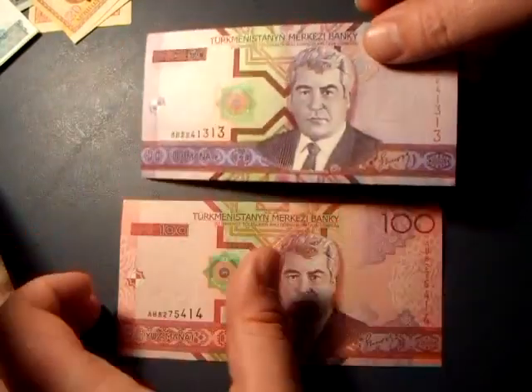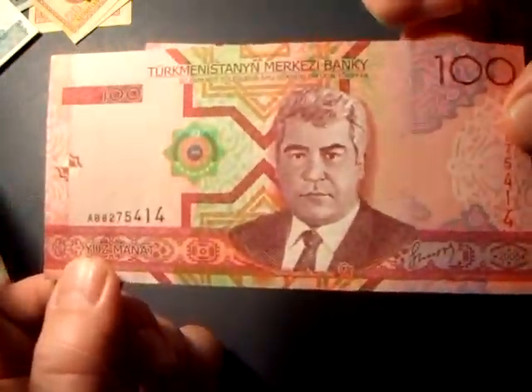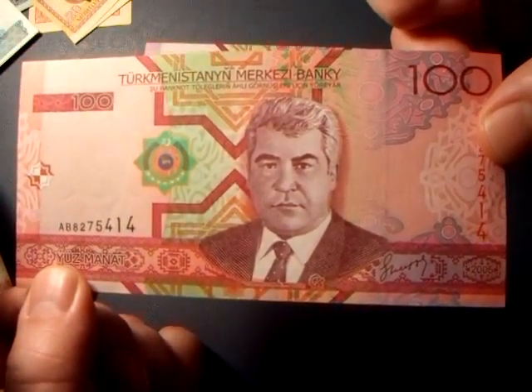You got the 50 and you got the 100. How ornate is that?